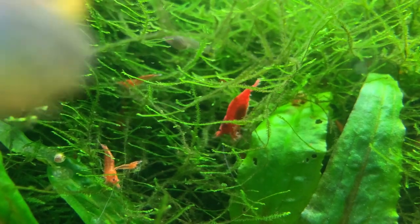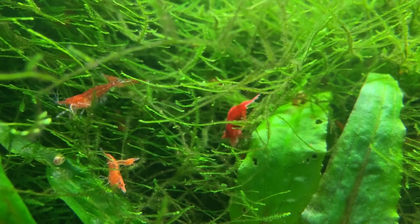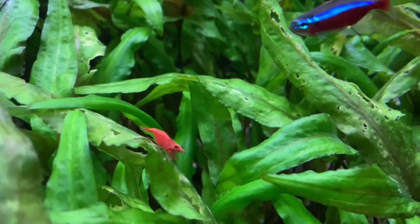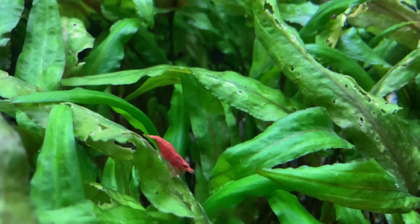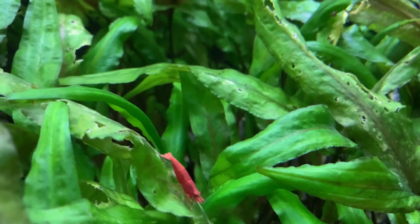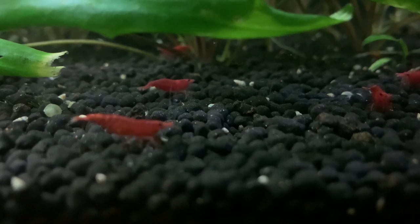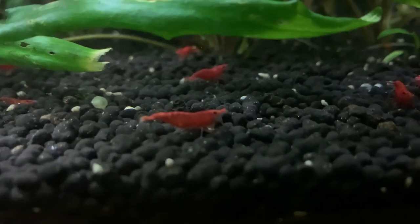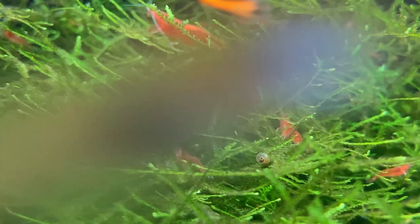Over the past 10 to 15 years, shrimp keeping has boomed in popularity. Not only are millions of us now adding shrimp to our community aquariums, but we're also setting up dedicated shrimp-only tanks. One of the main reasons shrimp popularity has rocketed is thanks to their ability to multiply rapidly within the aquarium, whether you're looking to build up a cleanup crew army or hoping to sell your extra shrimp to fund your hobby.